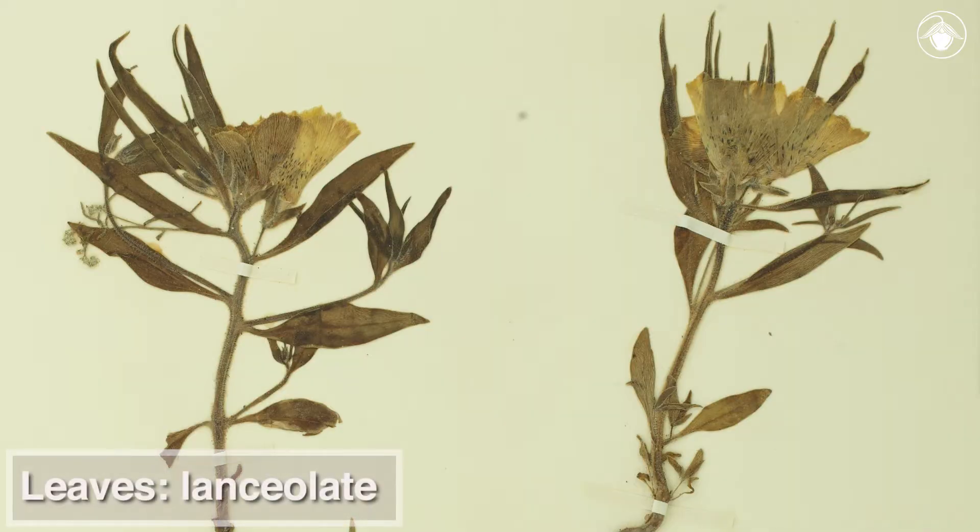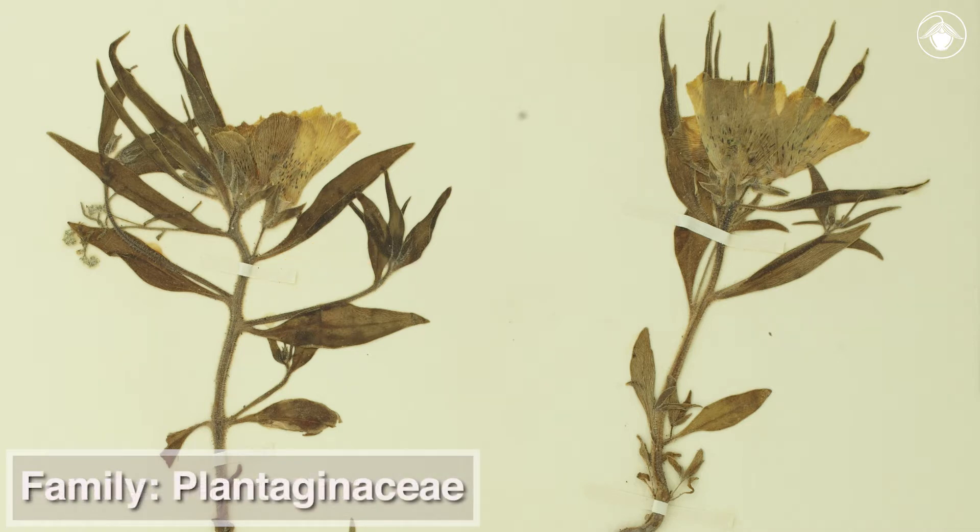The plant has lanceolate leaves that have opposite attachment on the lower portions of the stem and alternate higher up. This is a useful character for keying members of the Plantain or snapdragon family, Plantagenaceae.